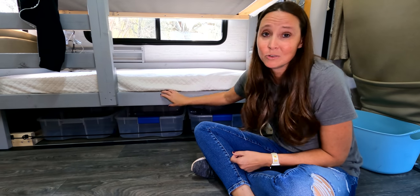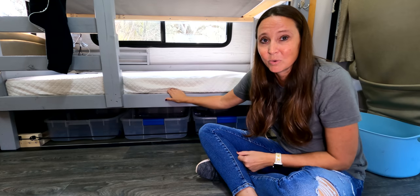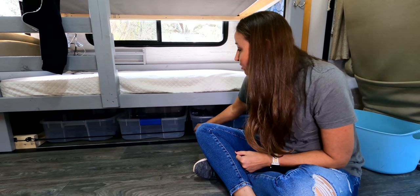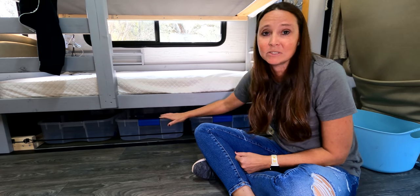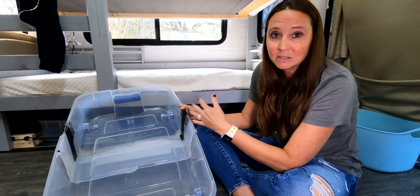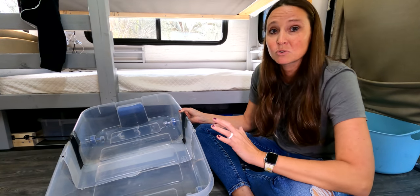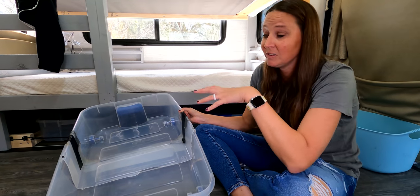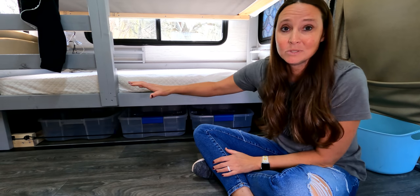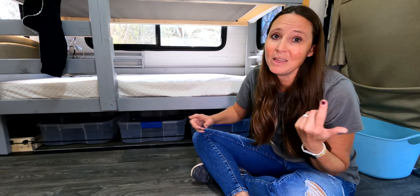Another place I use bins is underneath our custom-built bunks. I'll put a link above for our renovation series where we built and installed these. I have rollout bins underneath with a bungee installed to hold them in place on travel days so they don't roll out on corners. They pull out easily and give the kids plenty of space for clothes, books, extra shoes, and swim goggles. The rule is whatever the kids own that comes with us needs to fit within those three bins — it helps us stay minimalistic while traveling.